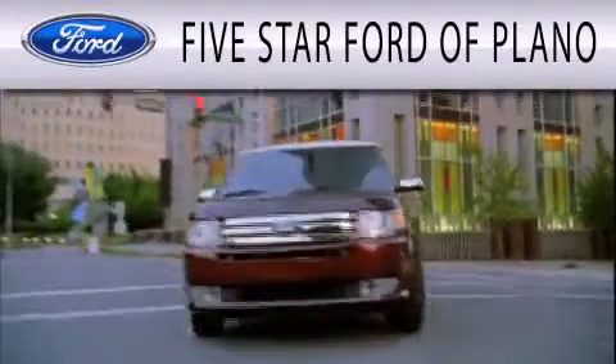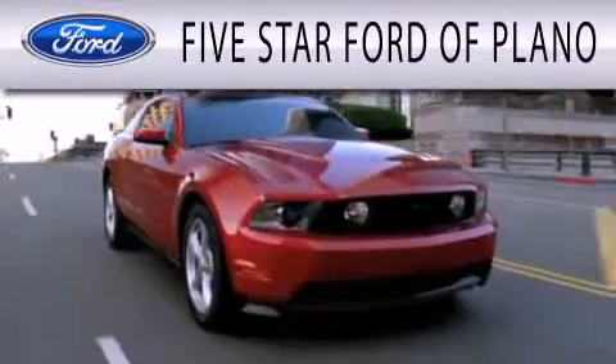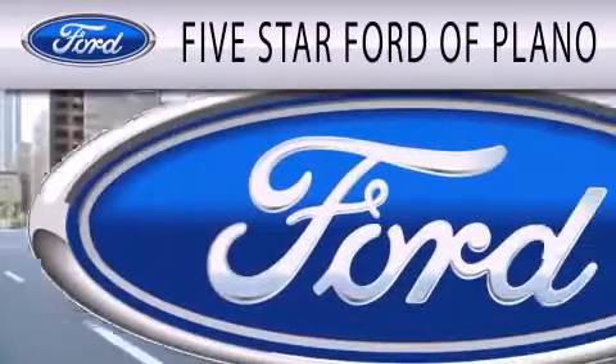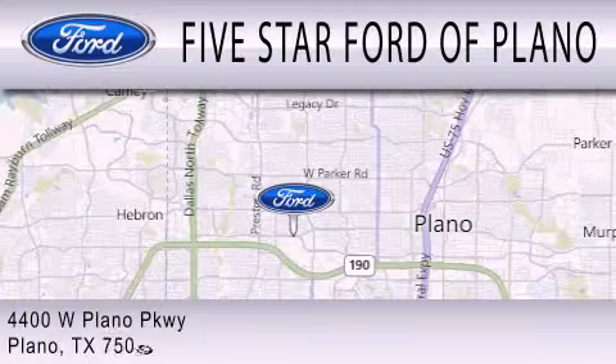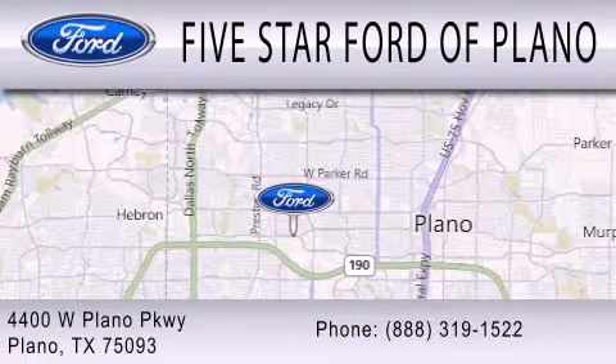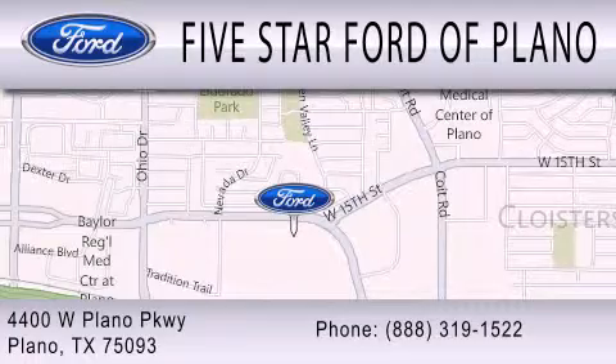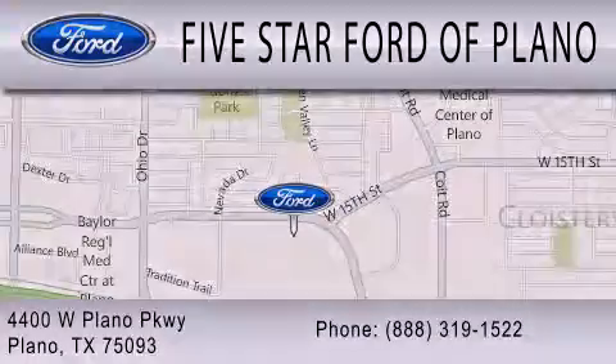Five Star Ford of Plano is dedicated to doing everything possible to ensure that the experience you have selecting your next vehicle is as pleasant as possible. We are located at 4400 West Plano Parkway in Plano. I'll see you next time.